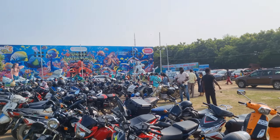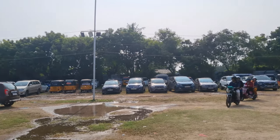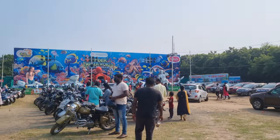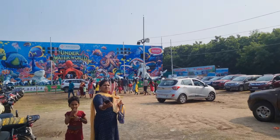So now I have reached here. As you can see, there are two-wheelers and four-wheelers. There are many facilities here and a lot of entrance space. It looks beautiful. There are also lots of activities here.